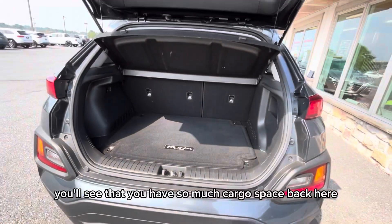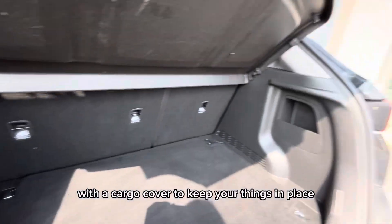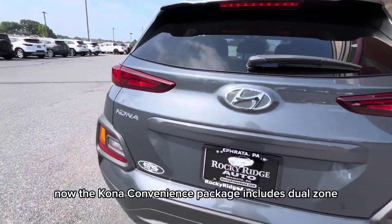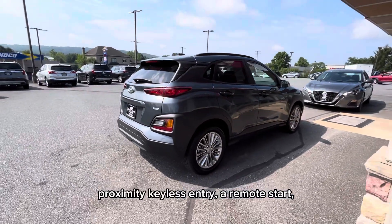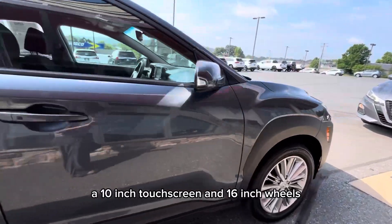You'll see that you have so much cargo space back here with a cargo cover to keep your things in place. Now the Kona convenience package includes dual zone automatic climate control, proximity keyless entry, a remote start, a 10-inch touchscreen, and 16-inch wheels.